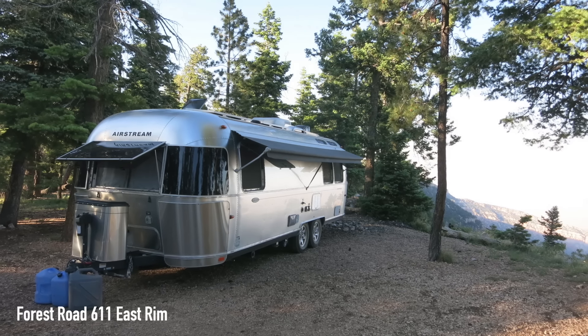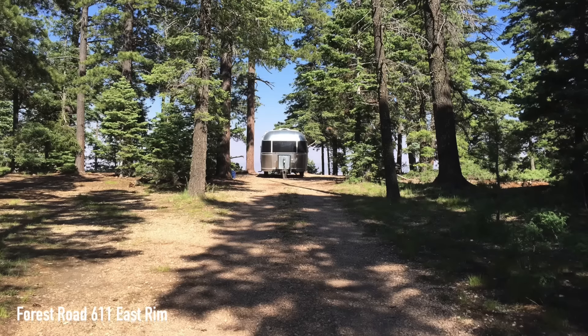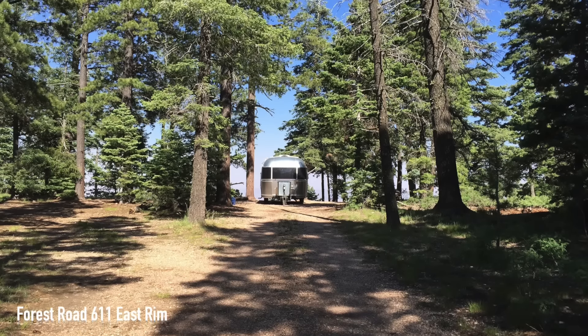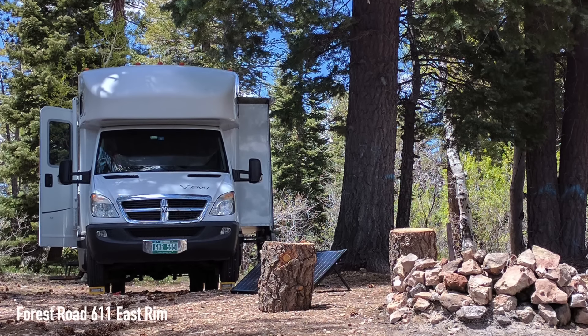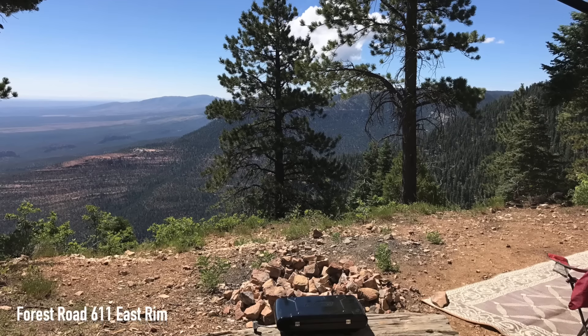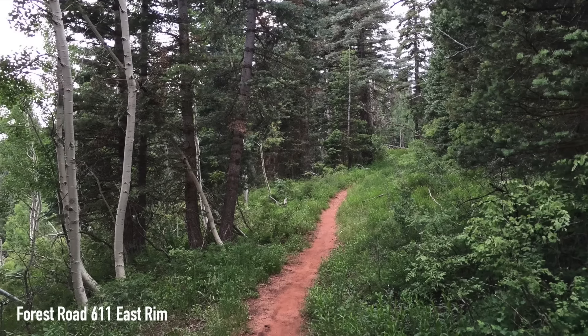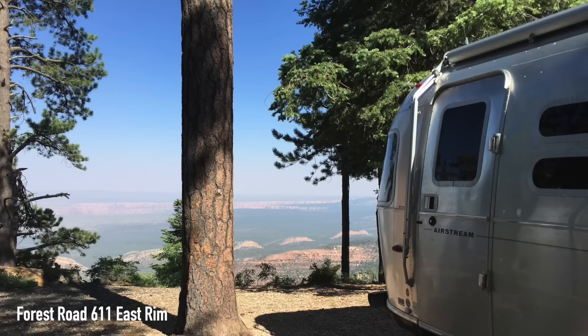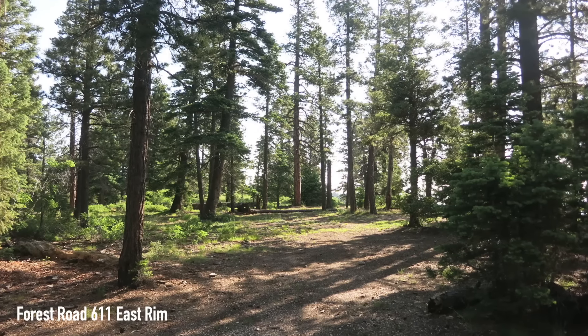Last but not least for the North Rim is Forest Road 611 East Rim. Living in a Stream said: unreal experience right on the edge of the North Rim. Easy, albeit slow, drive up a well-maintained hard-packed gravel road in our 32-foot Winnebago to find several spots right on the rim. Never had a view from a campsite like this — so quiet and peaceful. Weather was incredible: highs in the 70s, lows in the 50s. Perfect for a cool break from the summer heat. Only wish we could have stayed longer.